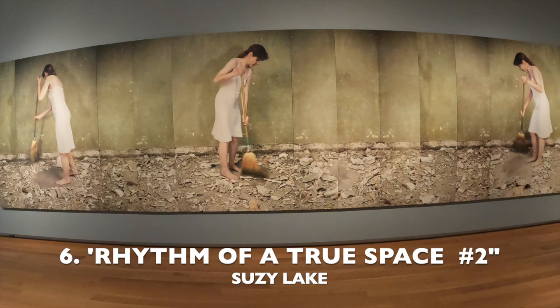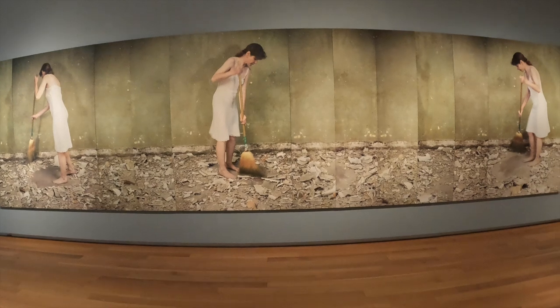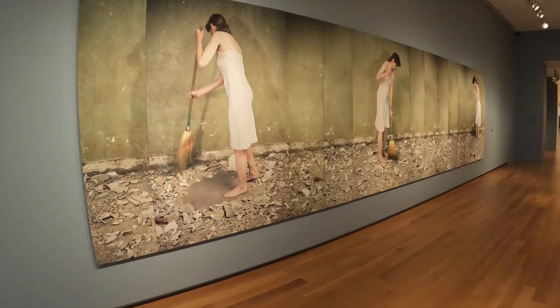Number 6 is from Susie Lake, an American-Canadian artist based in Toronto. And in case you were wondering, this is a photograph. And speaking of photographs, here is one of Susie Lake.